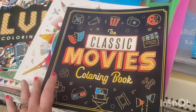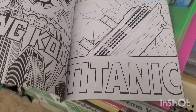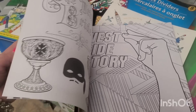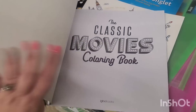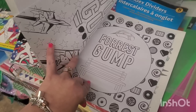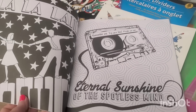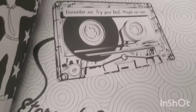This one is a little easier — it's called the Classic Movies coloring book. It has Young Frankenstein, Titanic, King Kong, Fast and the Furious, West Side Story, some old some new. Wait — it has Top Gun, Forrest Gump, and Eternal Sunshine of the Spotless Mind, one of my all-time favorite movies. I absolutely love that.